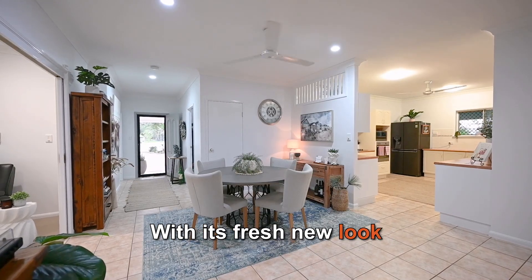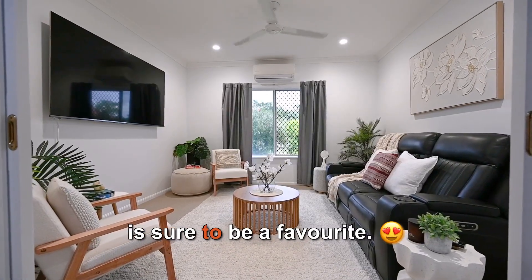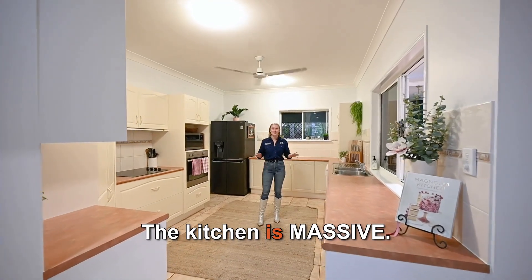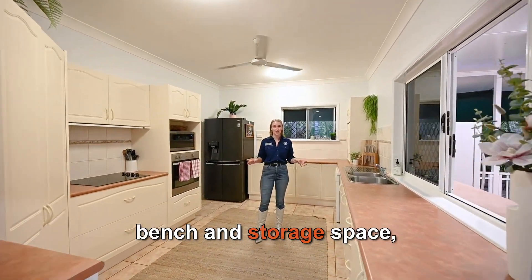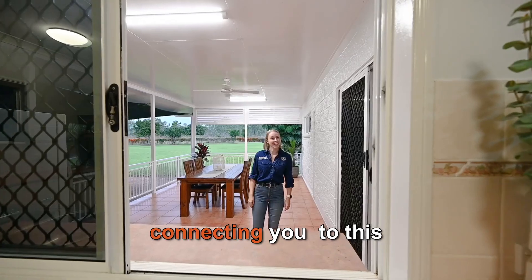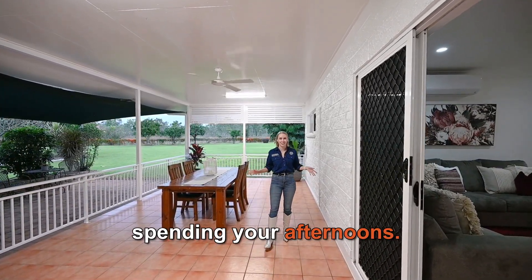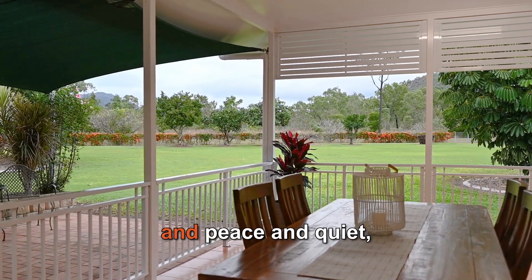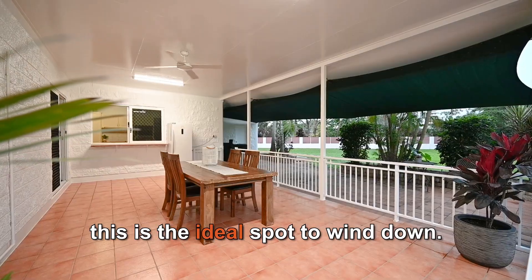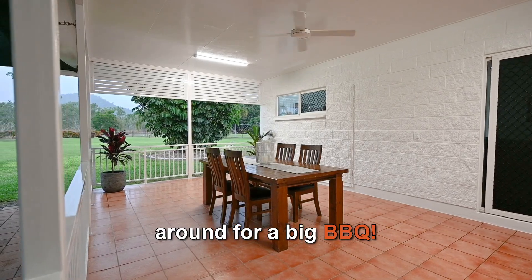With its fresh new look and perfect location, it's easy to see why this property is sure to be popular. The kitchen is massive — it's got heaps of bench and storage space, room for a large fridge, and even has a servery window connecting you to this oversized tiled patio where you'll love spending your afternoons. With the scenic mountain backdrop and peace and quiet, this is the ideal spot to wind down, or you can invite family and friends around for a big barbecue.